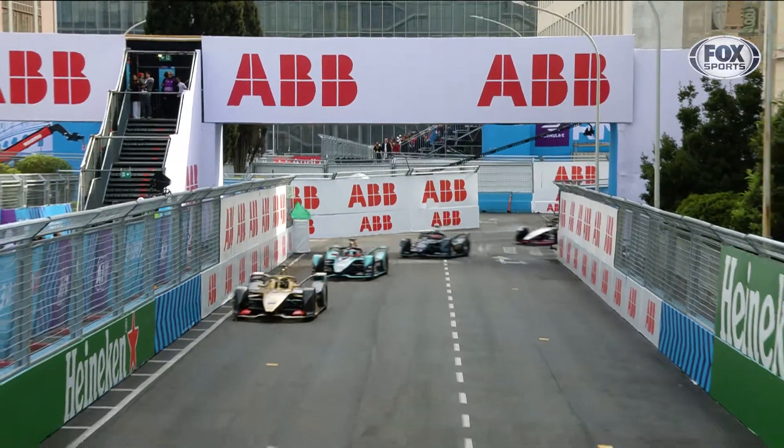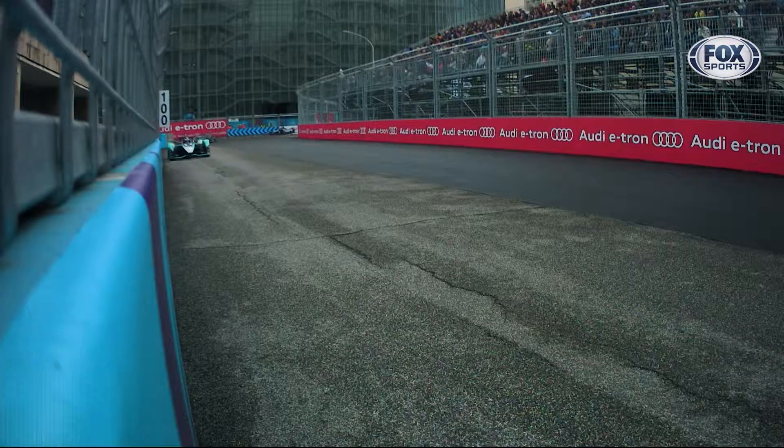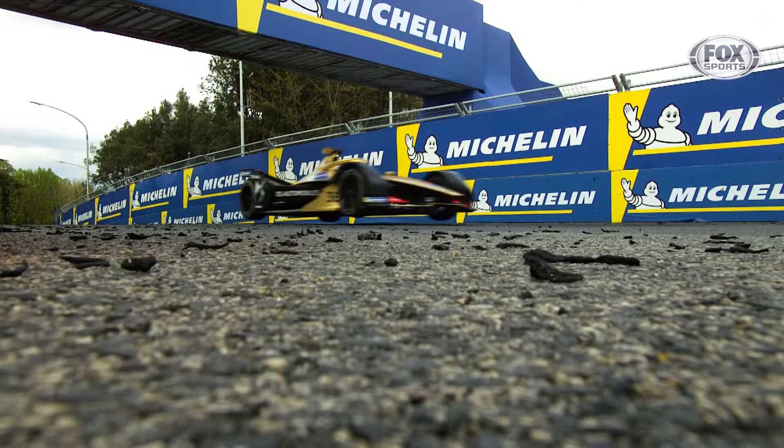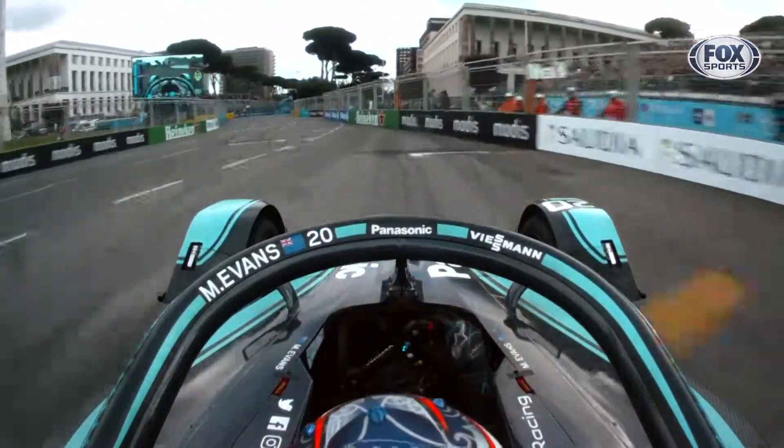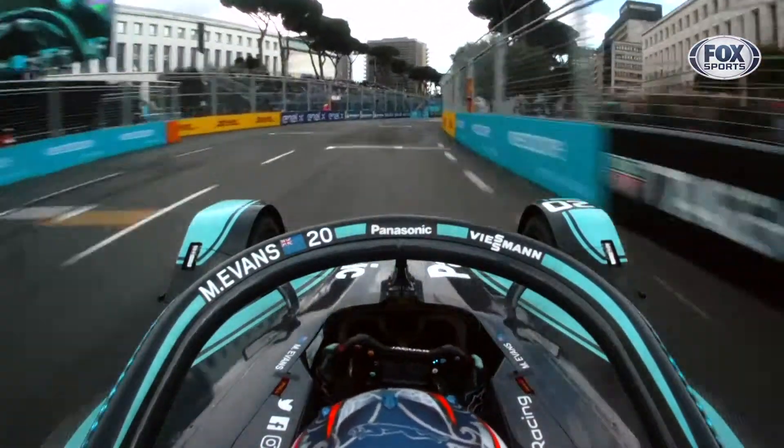The safety car pulls in and Noltrek floors it. Surely there's contact and Noltrek is in the wall. Evans is through — Evans is in the lead of the race.